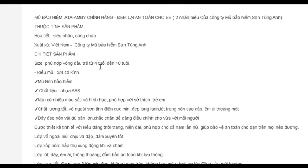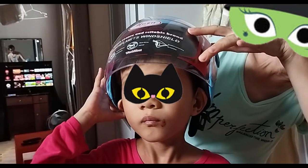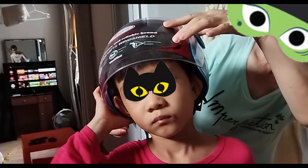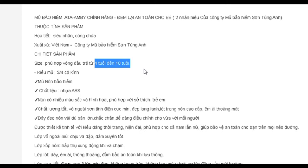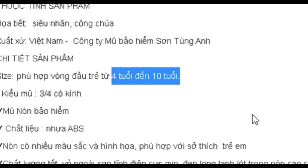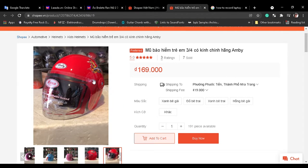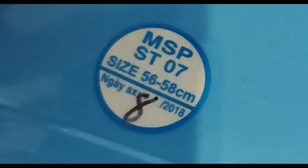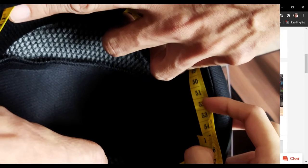The helmet arrived and it is small for my kid. His ears have no space inside the helmet. The seller wrote that the helmet is suitable for 4-10 year old children. The size written on the helmet suggests it is okay for a forehead diameter of 56-58 cm, but measuring it myself I see it is only circa 54 cm indeed.